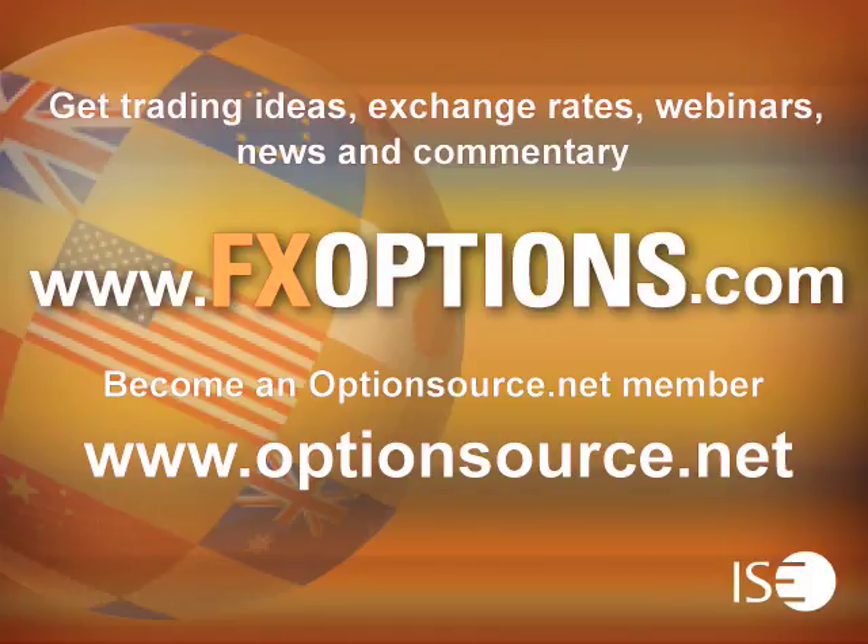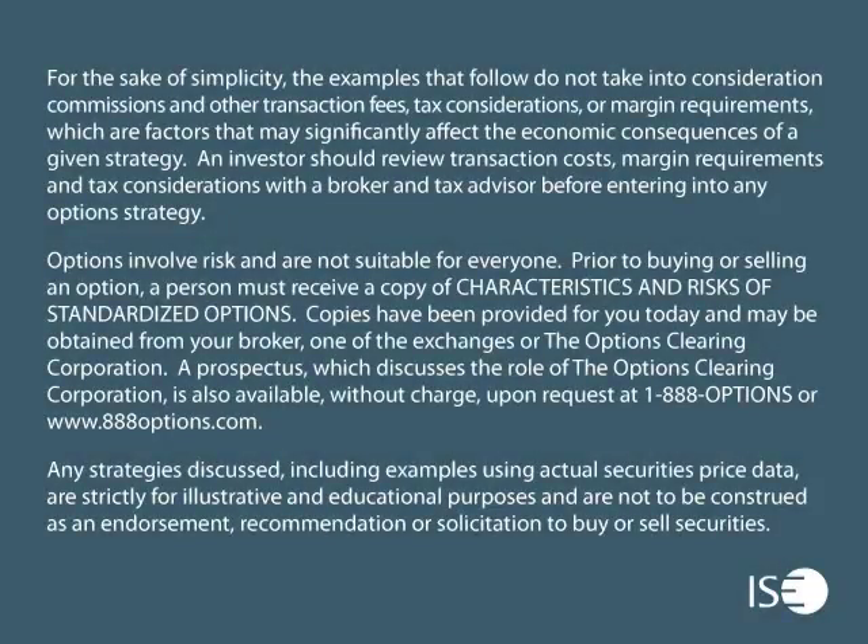Please join us again next week. For trading ideas, exchange rates, webinars, news, and commentary, visit www.fxoptions.com. Become an OptionsSource.net member — visit www.optionsource.net. ISE FX Options can be easily traded through all options-enabled brokerage accounts. These exchange-listed securities are cash settled in U.S. dollars and have a European-style exercise.